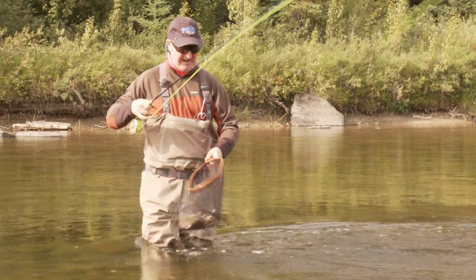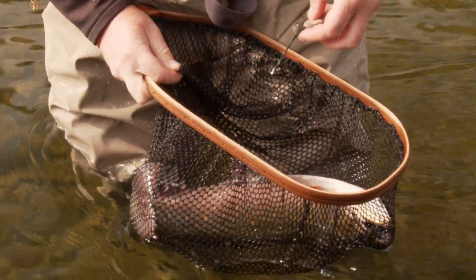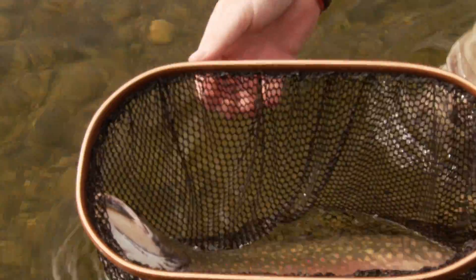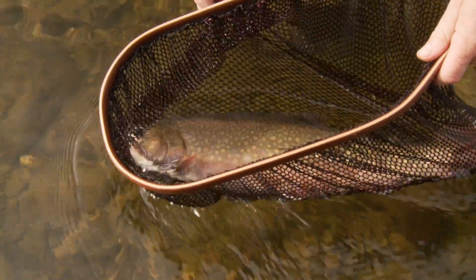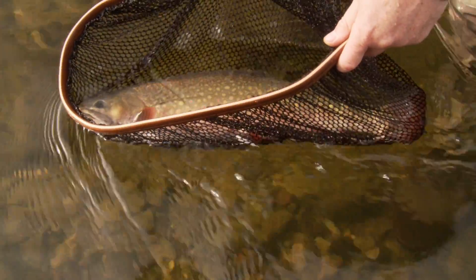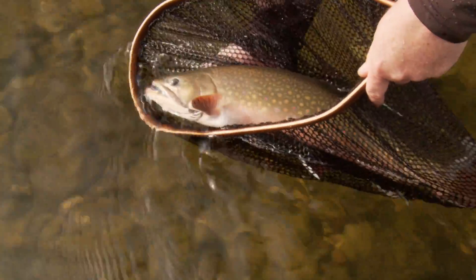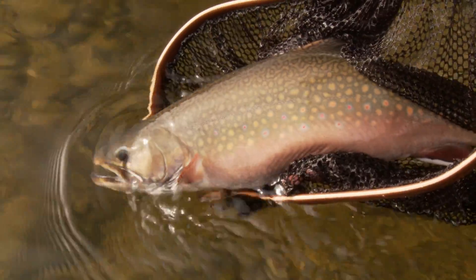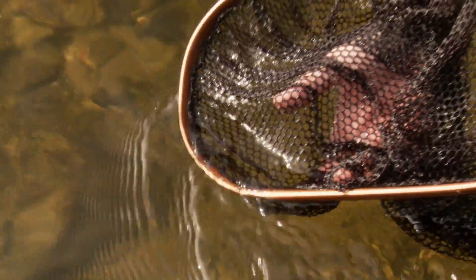Oh, he went right in the net — when does that happen? The fly just came out — that's the beauty of the barbless hook. Look at that — that's easily 20, maybe 21 inches of male rainbow. Look at the colors — absolutely gorgeous fish. I don't want to harm him, so I'm going to show him briefly on camera and then let him swim off. Look at the spots, the red hues. Nice and thick. Off he goes. Wow.